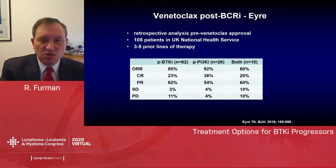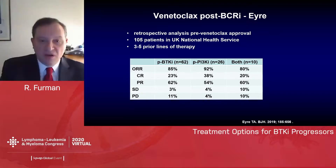A second cohort from the United Kingdom National Health Service was a retrospective analysis of patients who received venetoclax pre-approval — 105 patients very heavily treated with three to five prior lines of therapy. This included patients who got venetoclax post-BTK inhibitor (mostly ibrutinib), post-PI3 kinase inhibitor (almost exclusively idelalisib), and patients who received both. The overall response rate was much higher: 85% and 92% respectively for post-BTKi and post-PI3 kinase inhibitor, with CR rates of 23% and 83% respectively.